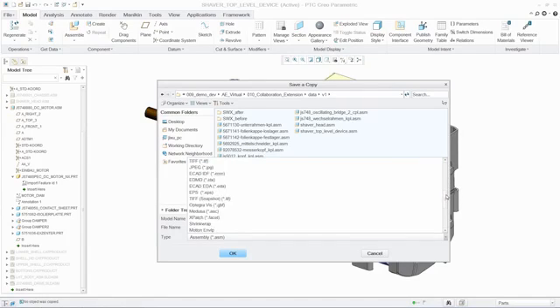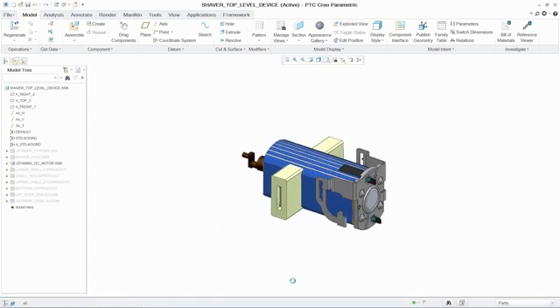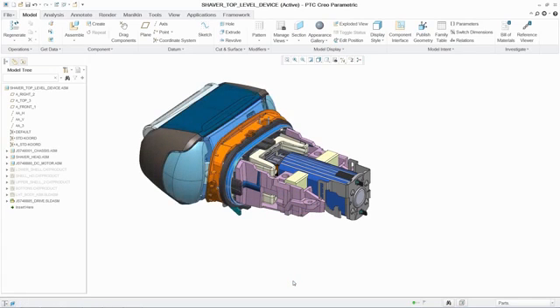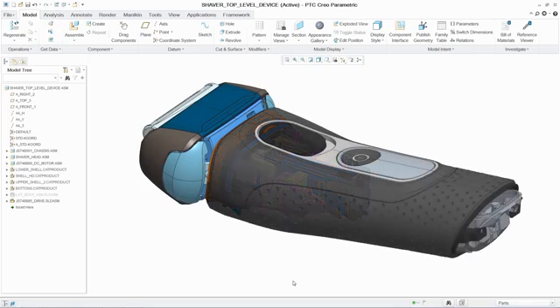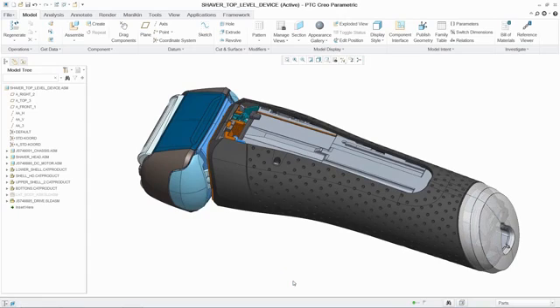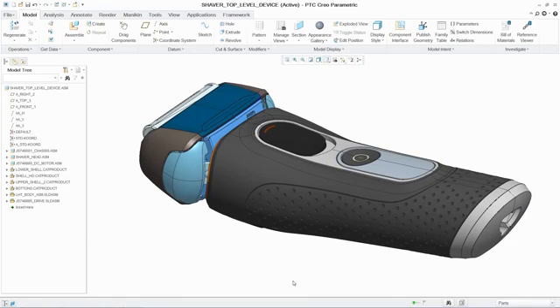The PTC Creo collaboration extensions for CATIA, Siemens NX, and SOLIDWORKS provide best-in-class multi-CAD collaboration capabilities. Teams can now collaborate early and often in the product development process, with the confidence that they will not need to redo work as designs change. As a result, organizations can enable higher levels of concurrent engineering, promote the reuse and sharing of data, and better support on-time product delivery.